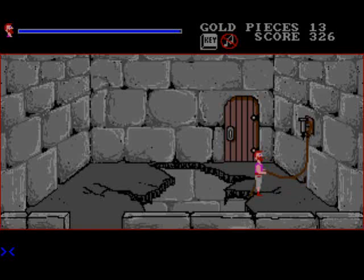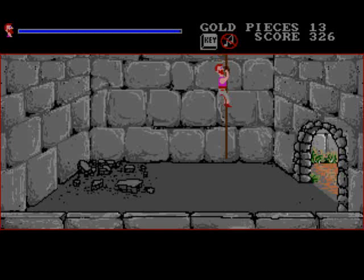I hope he doesn't die now. He doesn't — I'm very glad about this. He didn't die! We got the score.